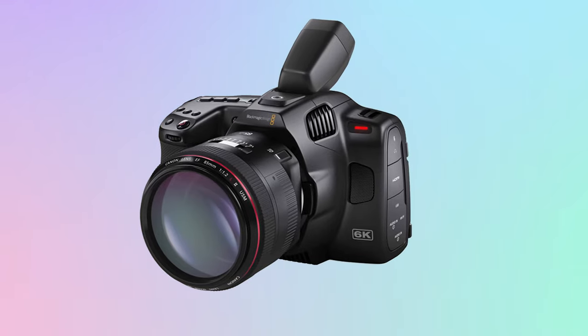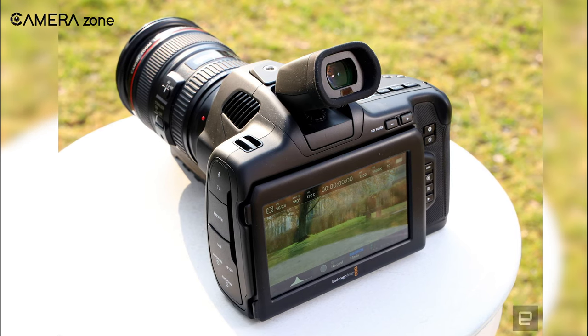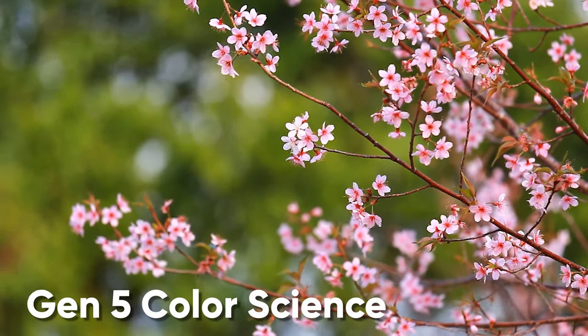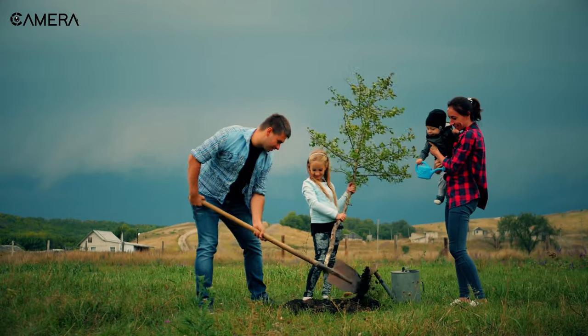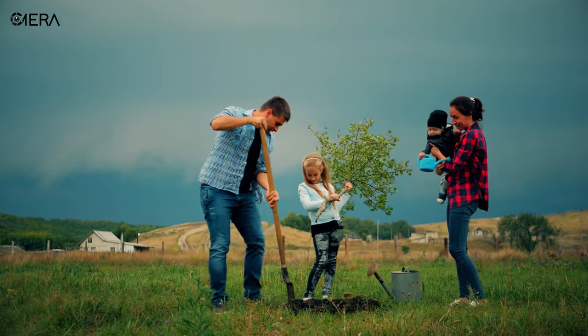Lastly, we're going to talk about the Blackmagic Pocket Cinema Camera 6K Pro, a budget-friendly compact-sized cinema camera with many capabilities. It features a Super 35 HDR sensor which lets you shoot 6K videos at 50 frames per second. One of the most striking features of the 6K Pro is its advanced Gen 5 color science, which offers 13 stops of dynamic range. To provide a cinematic look even on bright sunny days, this camera also comes with built-in ND filters. And its dual-native ISO helps to keep the noise and grain down even on higher ISO numbers.